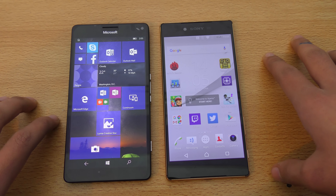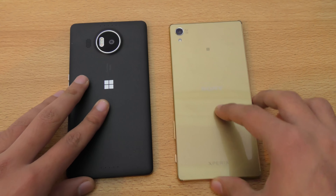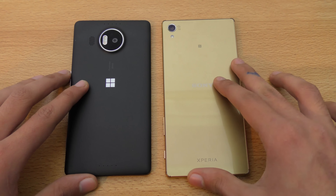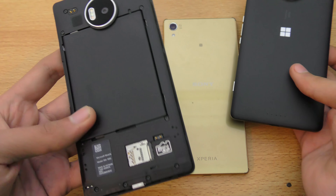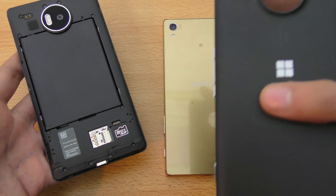In terms of build quality and premiumness, the Z5 Premium is more premium, but the Lumia provides more features. The Lumia is plastic, so it's obviously not up to the level of the Z5 Premium's premiumness. If we open the back here, you can see we can remove the battery and insert an SD card. You can also insert a micro SD card in the Z5 Premium, but it's not removable, and the battery is also not removable.